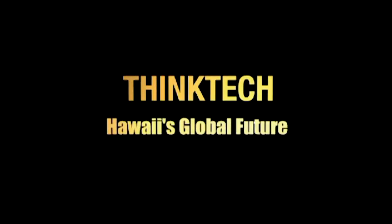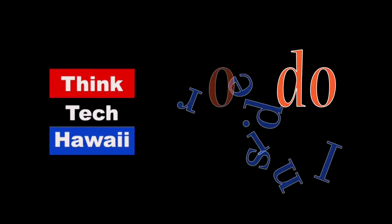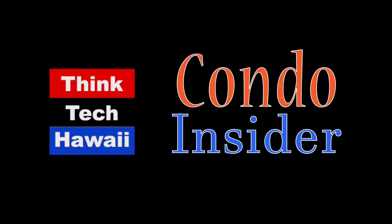Think Tech Hawaii, civil engagement lives here. Thank you for joining us today for another episode of Condo Insider. My name is Jane Sugimura, and I am hosting this episode. Joining me today is my co-host Richard Emery. Today we're going to be talking about production of documents relating to condominium associations.